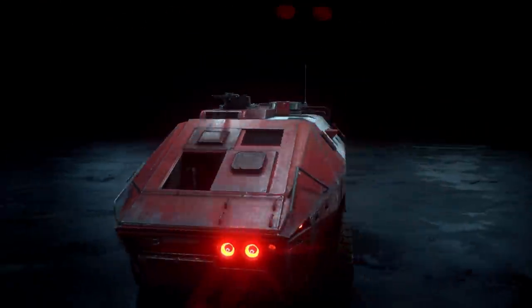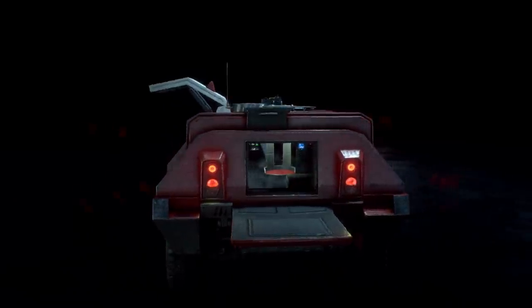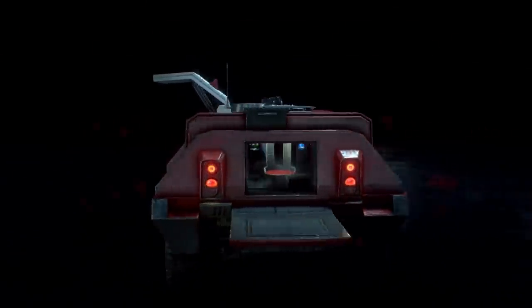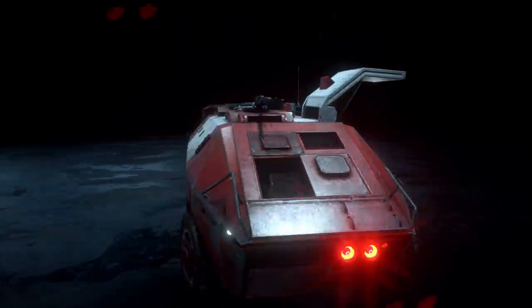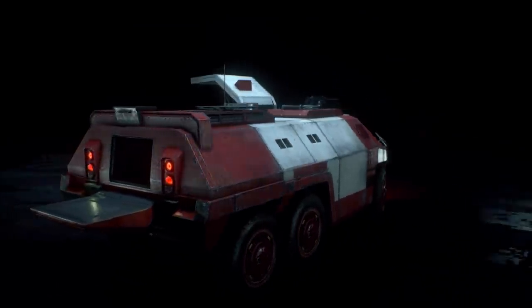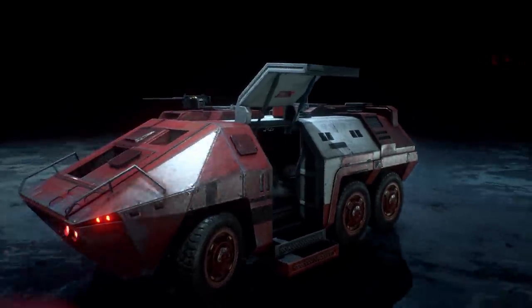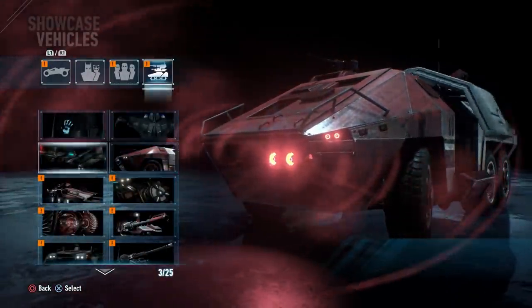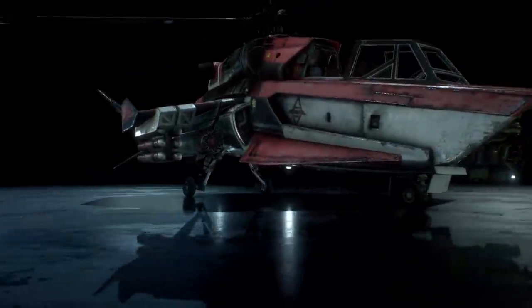Here is the militia APC, or at least one version of it. You can see kind of all the opening canopies — it's sort of cool that you can see into the interior of the APC, to see how the militia of the Arkham Knight and Scarecrow would be positioned inside. Typically in the game you don't actually see any of the interior of the vehicle, so that's why it's cool to look at these vehicle models.